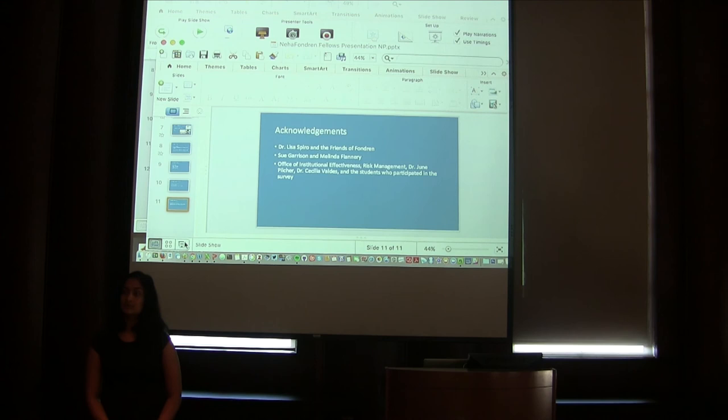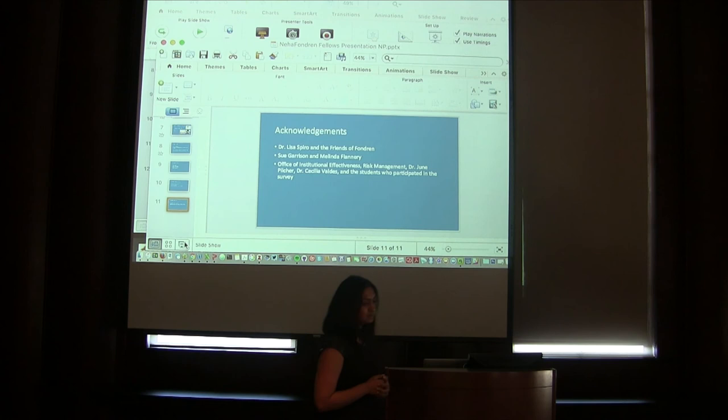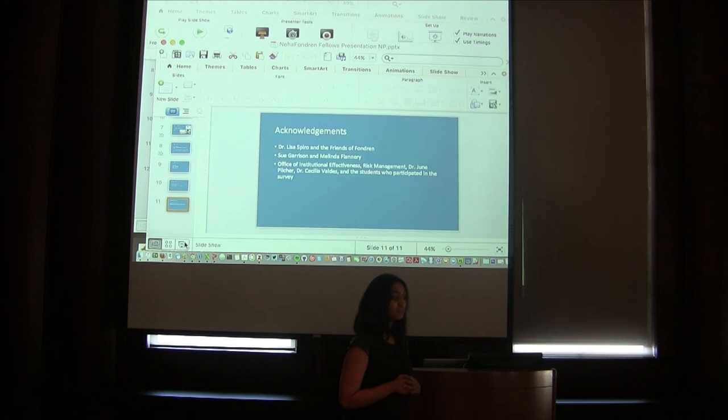What was the process for including your questions in the larger undergraduate survey? I met with the Office of Institutional Effectiveness and explained my project and how I was interested in learning how Rice undergraduates would react to these devices. They helped me word the questions in a way that would get the data I was looking for and frame it in a way that made sense to students while keeping them informed of what was happening. Regarding whether graduate students were included — the survey was conducted with the Office of Institutional Effectiveness targeting Rice undergrads, and I don't believe graduate students were included.